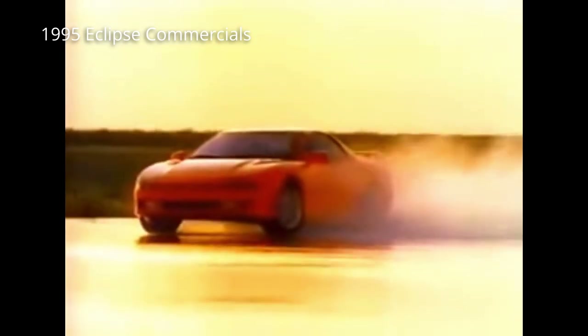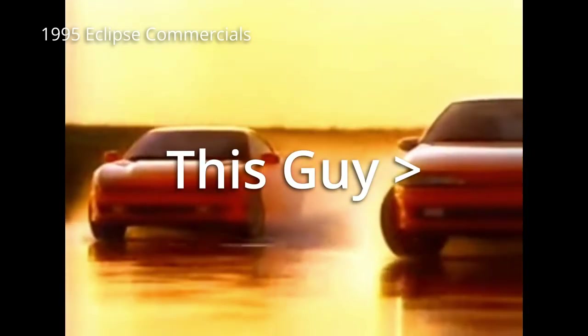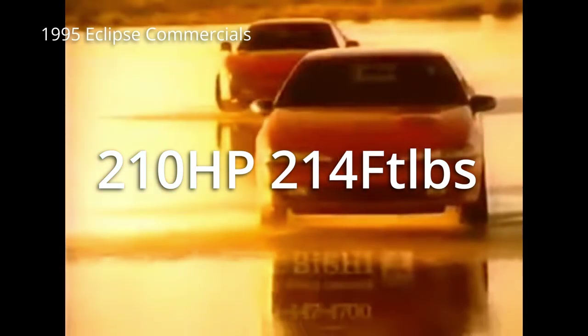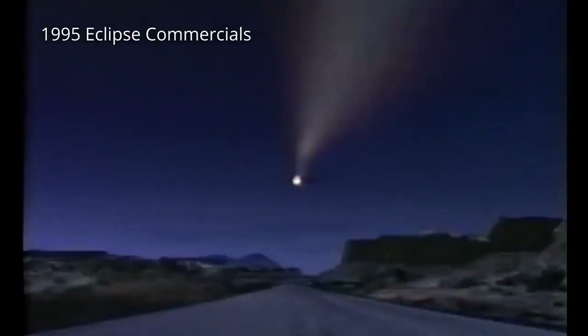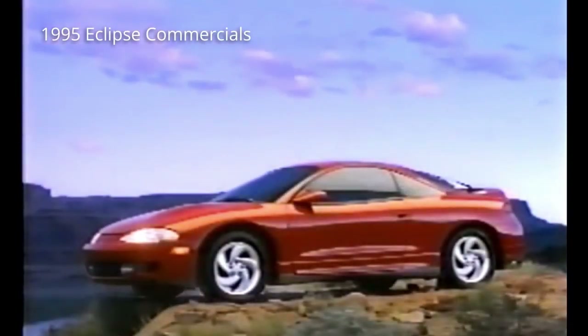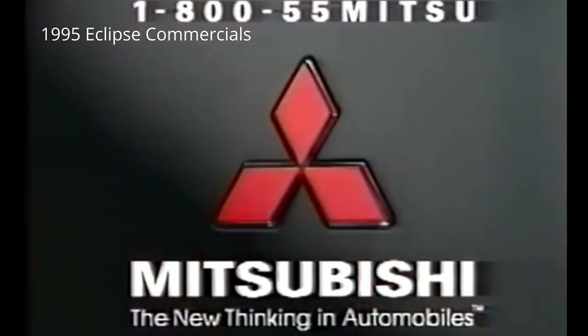The next car is also a DSM and it's another popular one: the Eclipse GSX, the Plymouth Laser, and the Talon TSI. These cars used to be really popular for modification and for some reason people don't really talk about them as much lately. They have the powerplant from the Lancer Evo but come in a coupe variant with a less intelligent all-wheel drive system. They have about 210 horsepower and 214 foot-pounds of torque stock, but the aftermarket for these 4G63 engines is insane. The limit for the 4G63 is really the limit of your wallet — people have taken these engines past a thousand horsepower. With full bolt-ons and a turbo from an Evo 9, these engines can handle around 400 horsepower on stock internals.